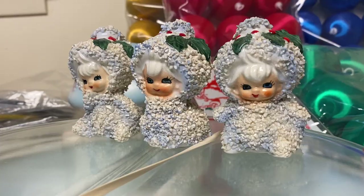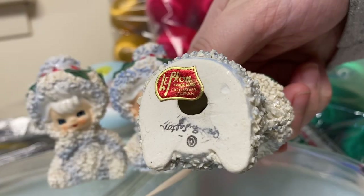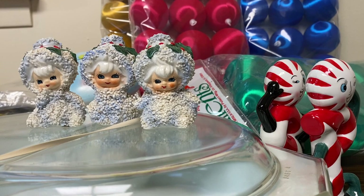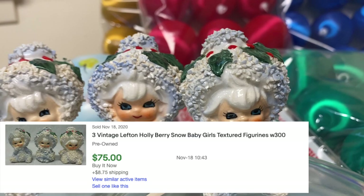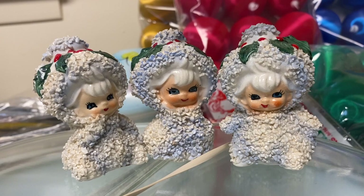I found these little snow babies - at first I was contemplating whether they were too cute. They are marked Lefton, and whenever we see that sticker we know it's vintage, from the 50s or 60s - for $3.50. I did some searching on eBay and was really surprised to see they sell for close to a hundred dollars. They're definitely a collectible ceramic piece. From what I could see on eBay, this was a set of three, so we have all the pieces, which is really exciting.